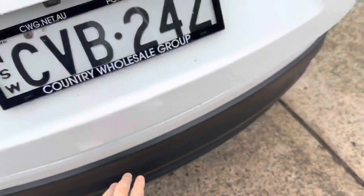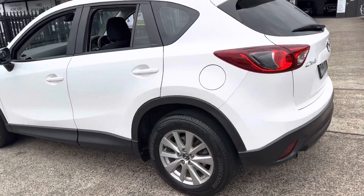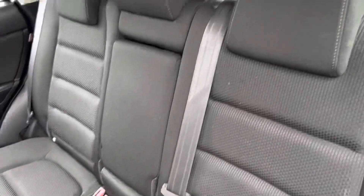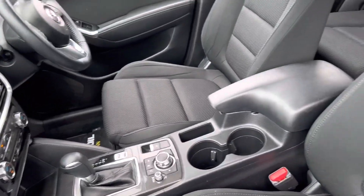So, 2017 Mazda CX-5 Max Sport, low kilometres, available for immediate delivery. Again, 6581 2881 if you want to have your own personalised virtual tour of this vehicle.